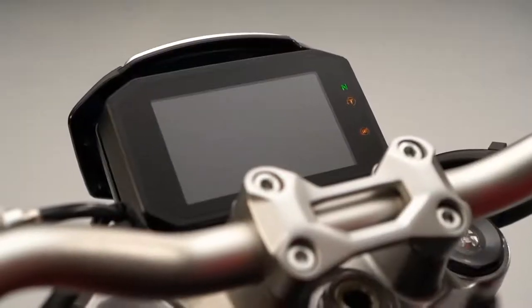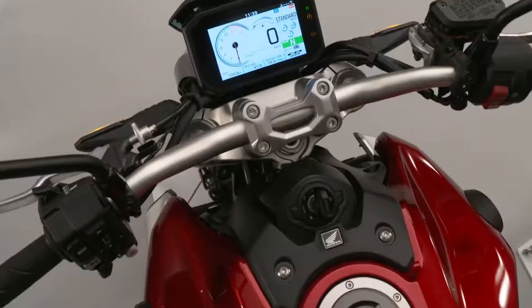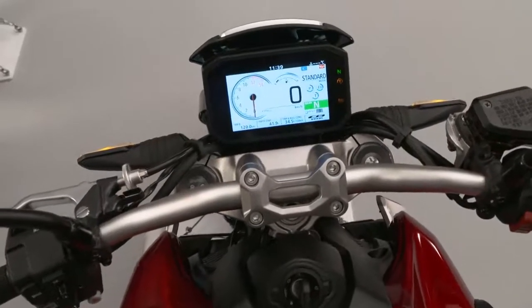The CB1000R also has a new full-colour 5-inch TFT screen and our new Honda smartphone voice control system. This technology brings connectivity to more of our model lineup, allowing riders to use Bluetooth to access music, navigation, text messages, and call functions on their Android smartphones via switches on the handlebar and voice activation through a headset.